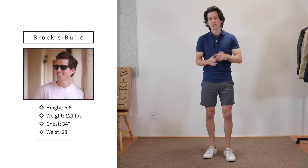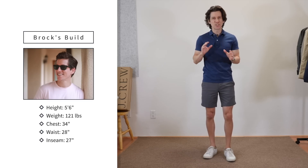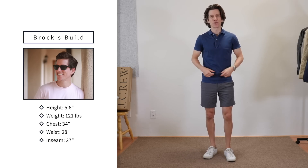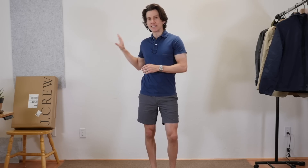A couple of quick housekeeping items. Number one, for reference, I'm 5'6 in shoes. I weigh 121-122 pounds after dinner. I have a 34 inch chest. I usually wear a 28 waist and a 27 inch seam. Also, this is not a paid sponsorship. J.Crew did send this stuff for free so I could try it on for you guys, but I haven't been paid and I can say whatever I want.